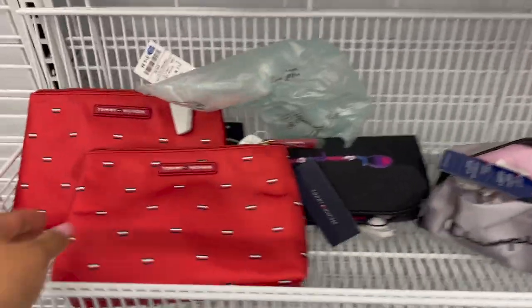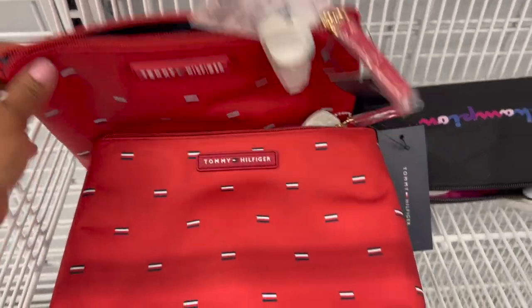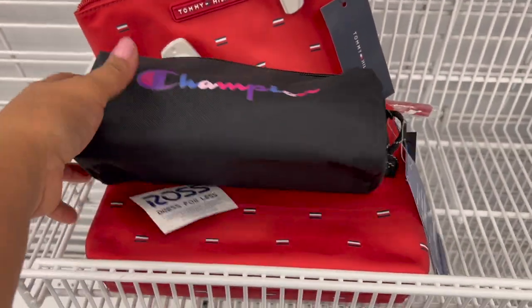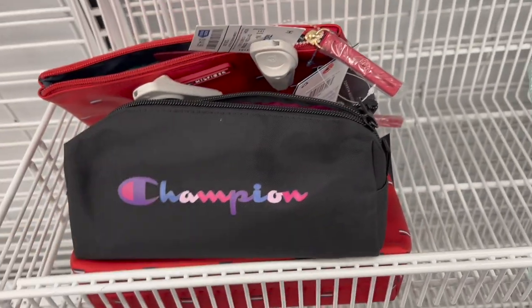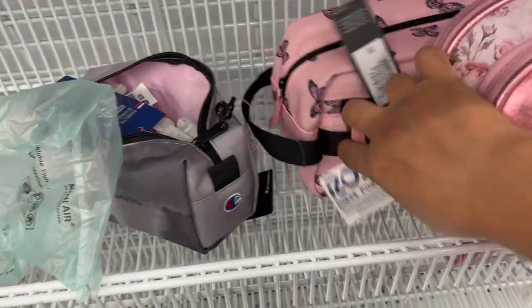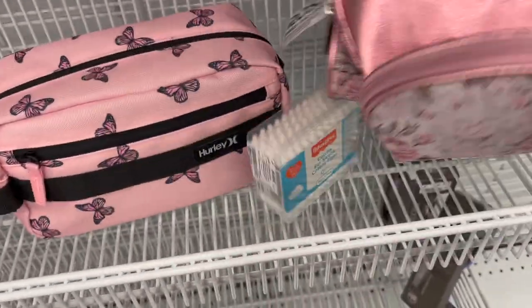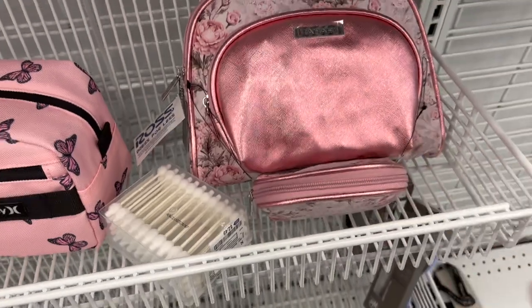Vamos a mirar un poquito de cosmetiqueras. Aquí tienen estas de $15 de la marca Tommy Hilfiger — un cierre, está preciosa con diferentes colores. Esta es de $7 de la marca Champion. Y aquí hay un set de tres cosmetiqueras con lo metálico que me encanta — $15 solamente. Están bellas: floreaditas, metálicas.